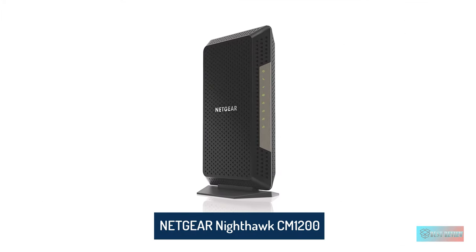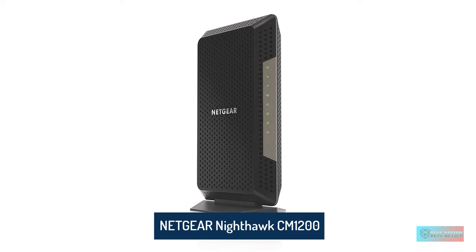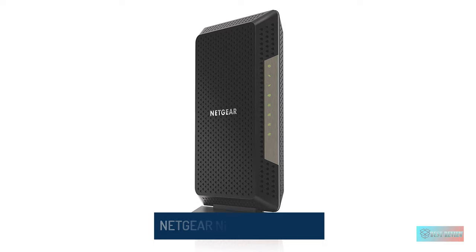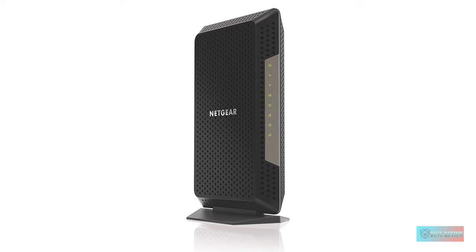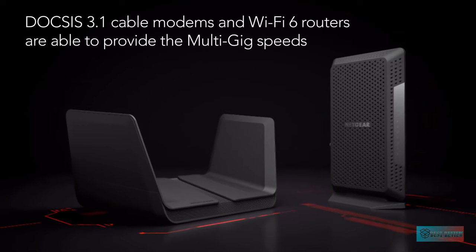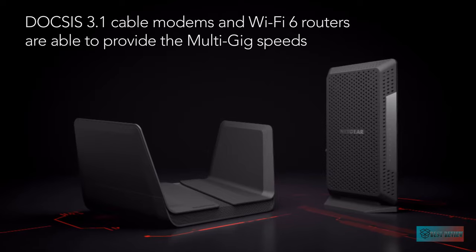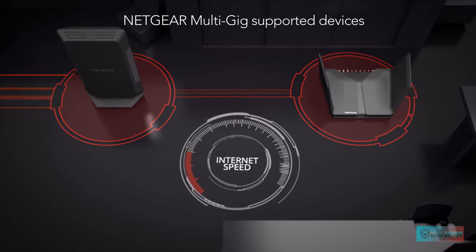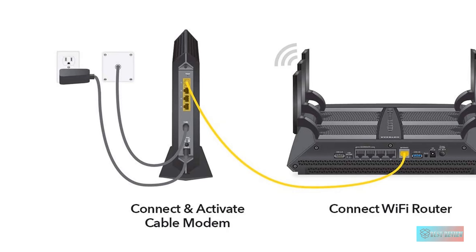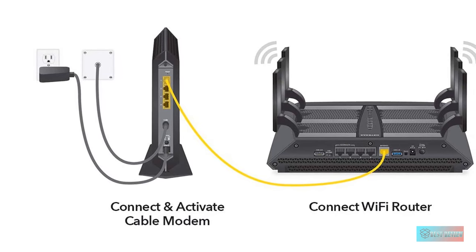Number 4: Netgear Nighthawk Cable Modem CM1200. The Netgear Nighthawk CM1200 is a feature-packed cable modem that supports your ability to stream 4K movies with no hiccups once connected to your router. It features 4 GB Ethernet ports that allow fast wired connections to your printer, game console, and other office or home-based electronic devices.